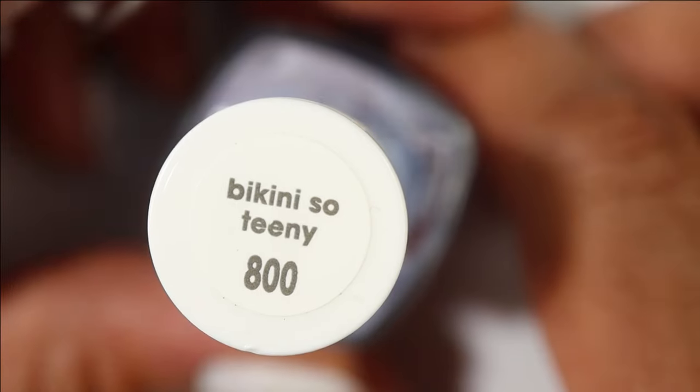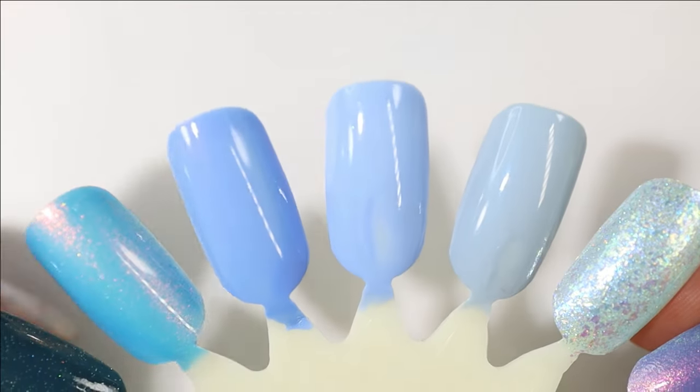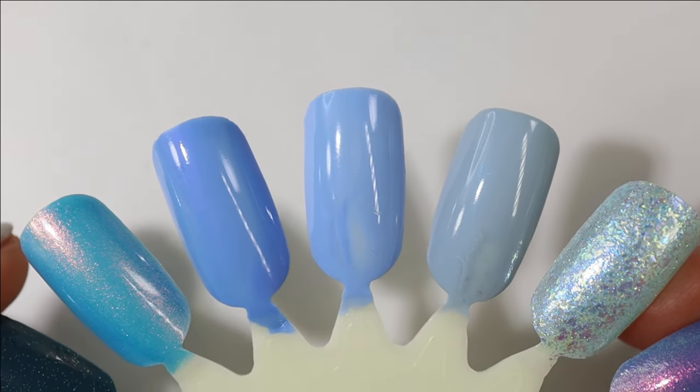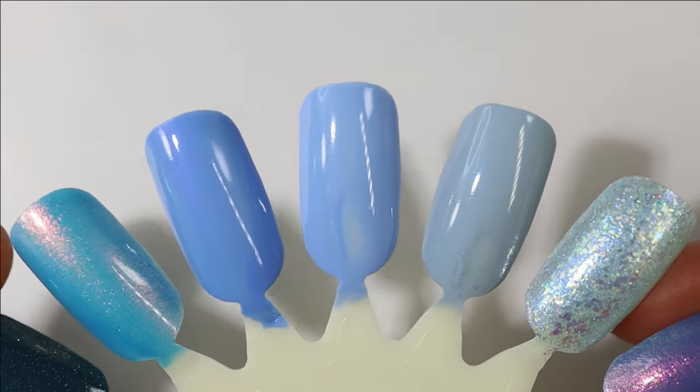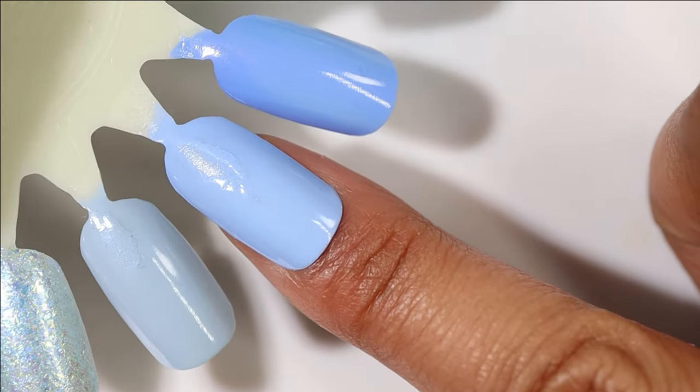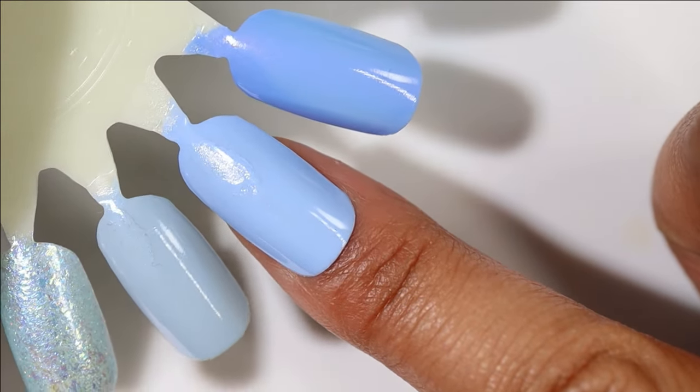The next one is well-loved in my collection — it's from Essie and it is Bikini So Teeny. Disregard the dinged-up nail wheel, but this one just has a perfect formula; I've got the paddle brush in mine and it is a two-coater. It's just such a pretty color — I love Bikini So Teeny.